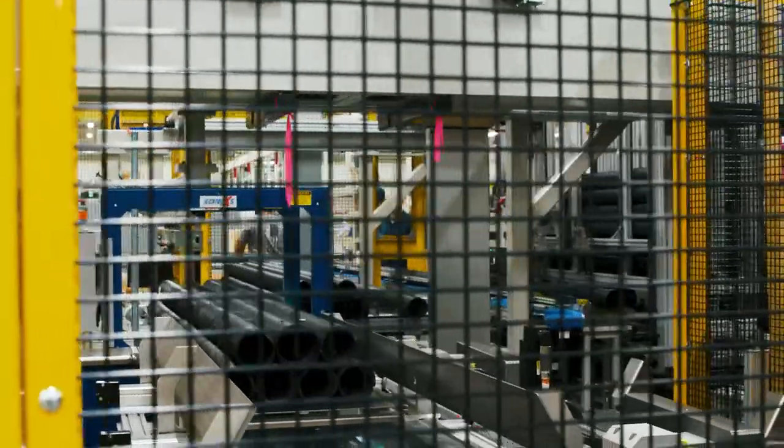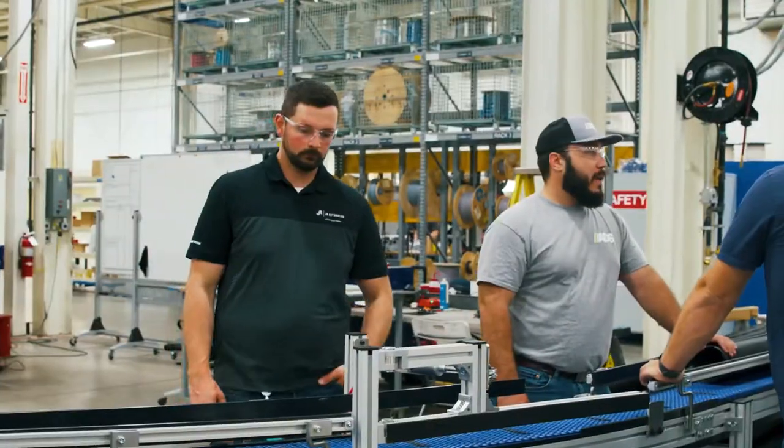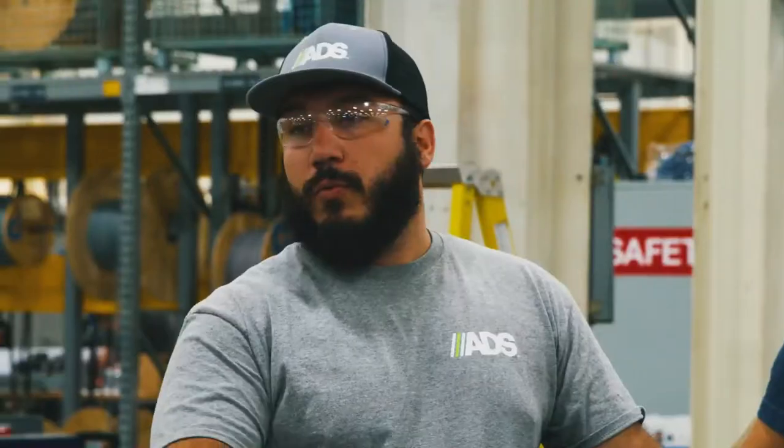To better understand their customer's needs, the JR Automation team toured ADS facilities, seeing firsthand their process and floor space. It's very important to understand the problems and the variables from their lens — walking the floor, you see it firsthand and in person.